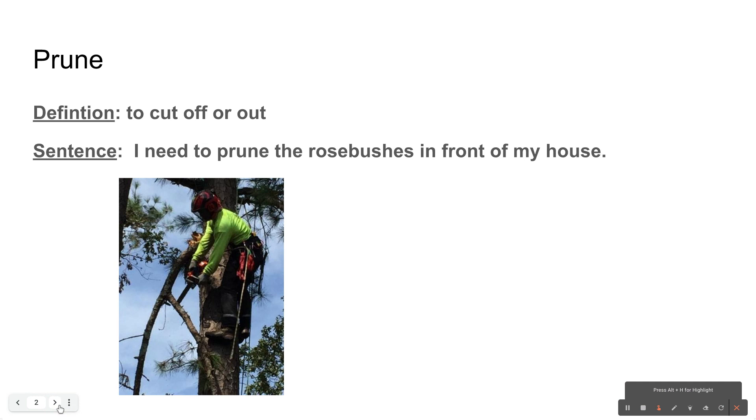Our first word is prune. When you prune something, you cut it off or cut it out. I need to prune the rose bushes in front of my house. You might have seen somebody prune a tree, which means they cut the limbs off the tree before they might cut the tree down. Pruning is to cut off or cut out.